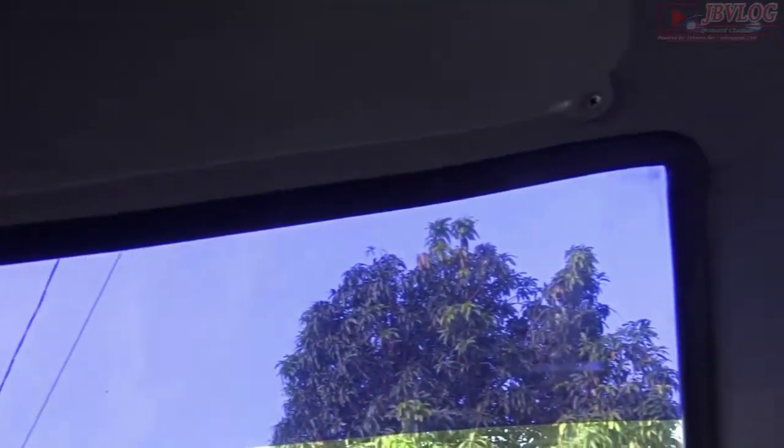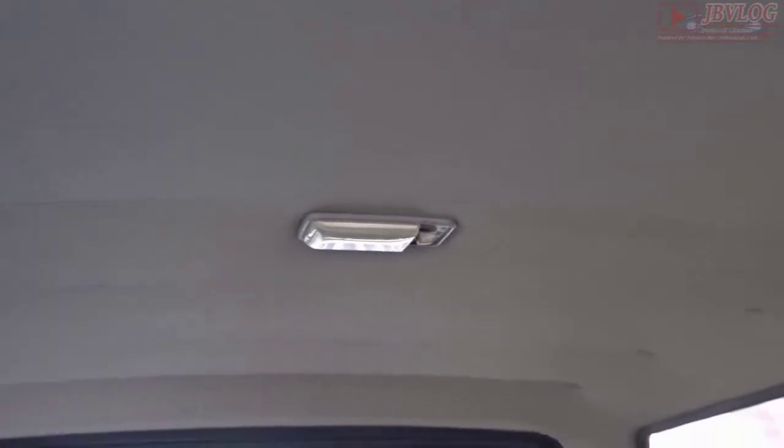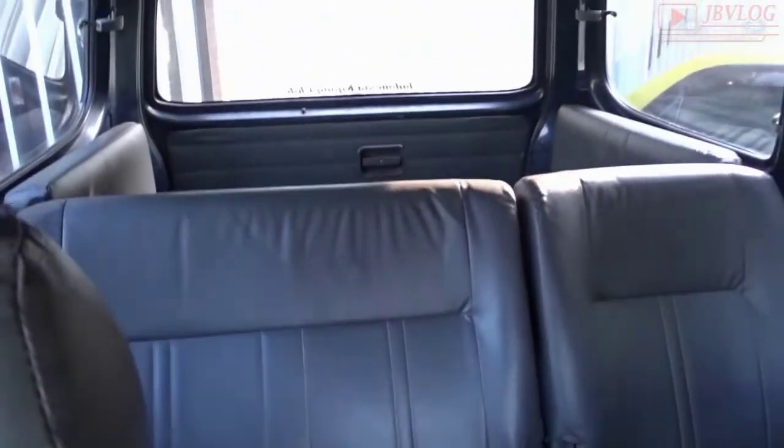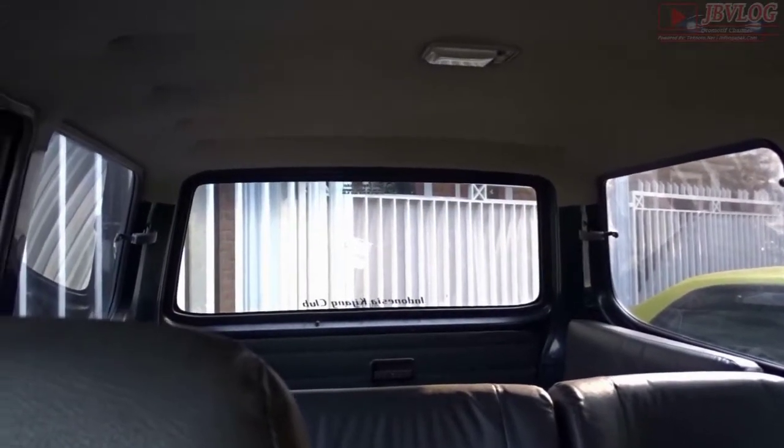Selanjutnya ada mirror view dan sun visor. Untuk bagian lining roof atau atap pada mobil Kijang LSX terbilang cukup lega dan tinggi, sehingga pada saat siang hari terik matahari tidak terlalu pengap dan tidak terlalu panas. Walaupun Kijang LSX ini masih single blower atau belum menggunakan double blower, jadi untuk layout interior Kijang LSX sangat luas dan lega.